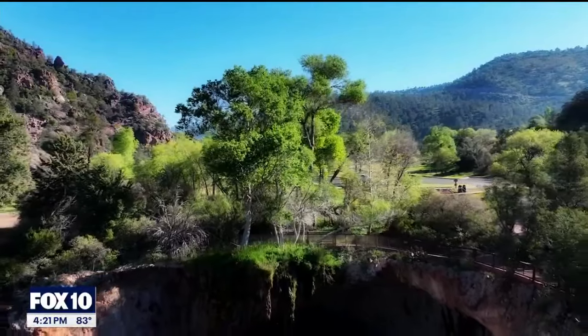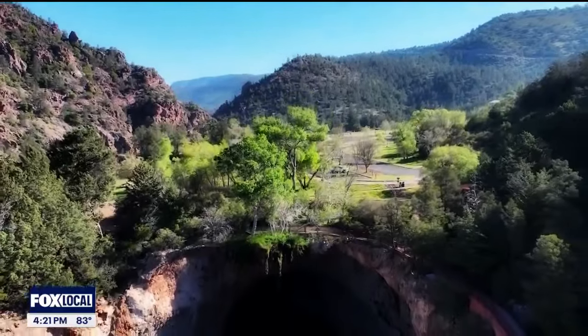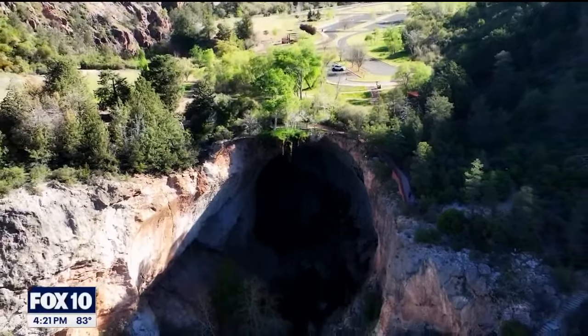It is a 160-acre park surrounding the world's largest travertine natural bridge. It's 185 feet high, 150 feet wide, and 400 feet through, with 2 million years of history, a plethora of animals and wildlife, and years of human history.